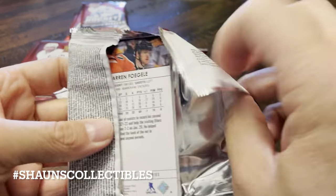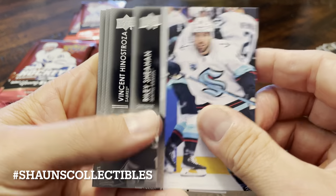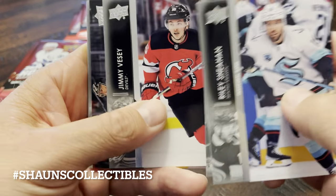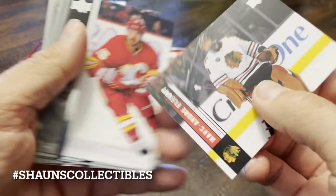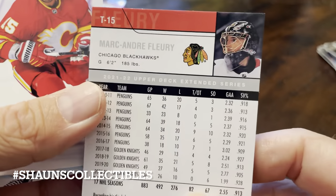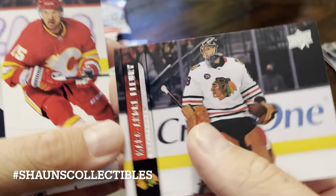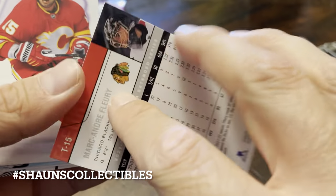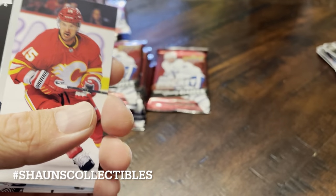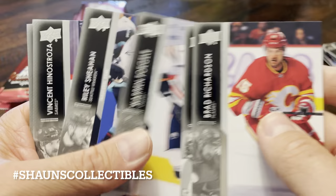Next pack. Shane, Henestrosa, Patern. And what is this? It's a Marc-André Fleury — this is a retro hit. I couldn't tell you what year this is off the top of my head, but I do vaguely remember this. This is an old school Upper Deck design, kind of neat. Brings back memories. Richardson, Jones, Fogle.